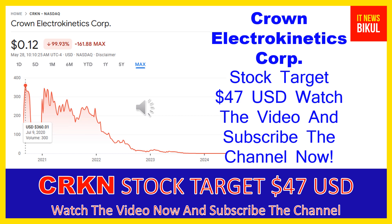The company was formerly known as 3D Nanocolor Corp and changed its name to Crown Electrokinetics Corp in October 2017. Crown Electrokinetics Corp was incorporated in 2015 and is based in Corvallis, Oregon.